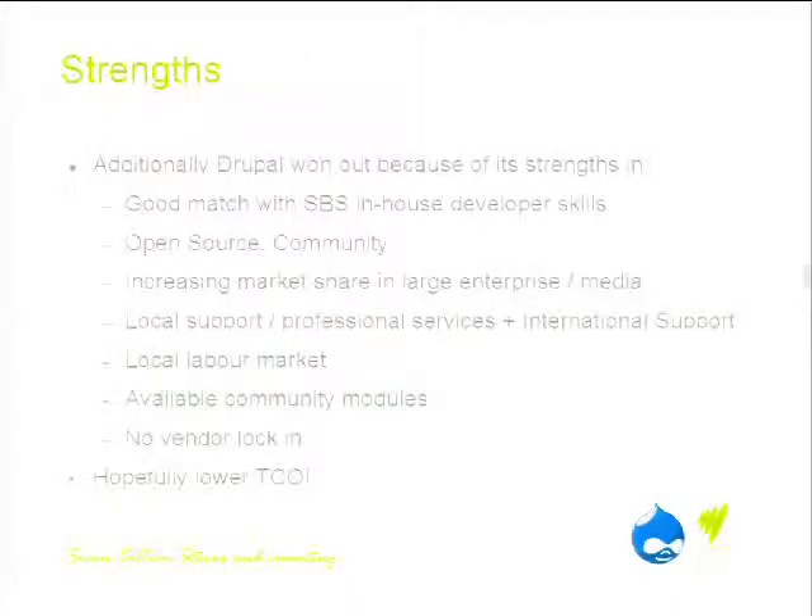It also won out because of other factors not initially considered when we went to market. For a start, we're a PHP development house, so it was a really good match with our in-house skills. Going to something like Sitecore — a .NET CMS — would have involved throwing out our entire infrastructure and retraining or getting a brand new development team. It's open source, and the Drupal community was stronger than I'd realised until I went to Drupal Down Under last year.